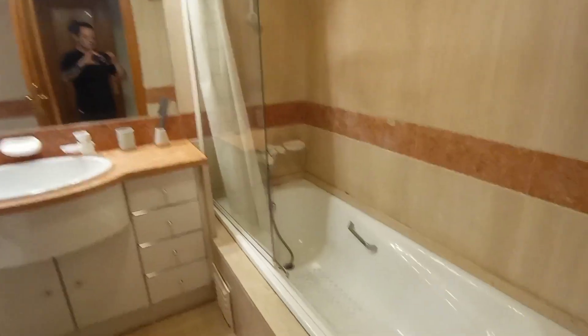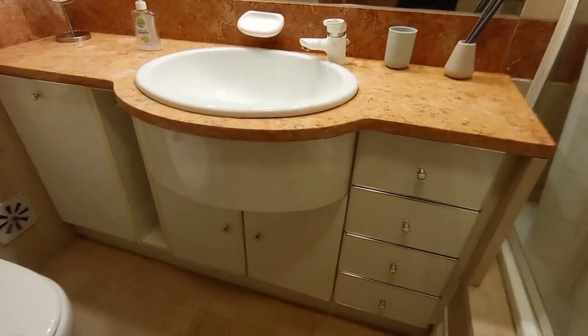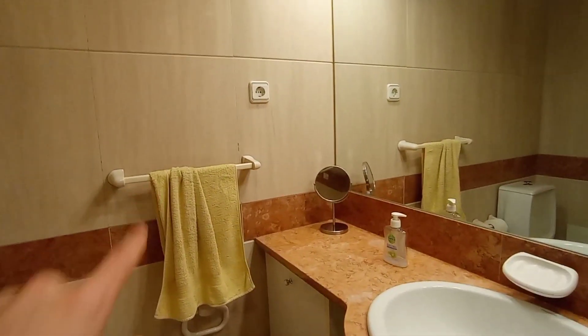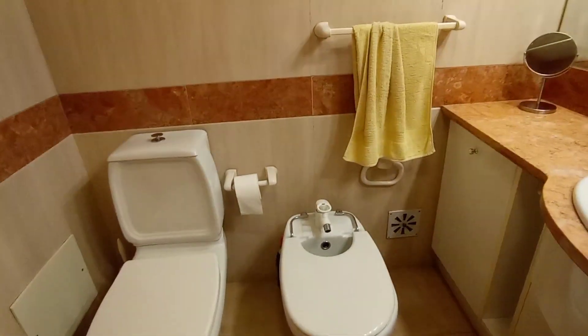Into the ensuite bathroom — there's a full-size bathtub and shower, good storage underneath the sink, a good-size mirror, a small vanity mirror, a towel rack, and a bidet and toilet.